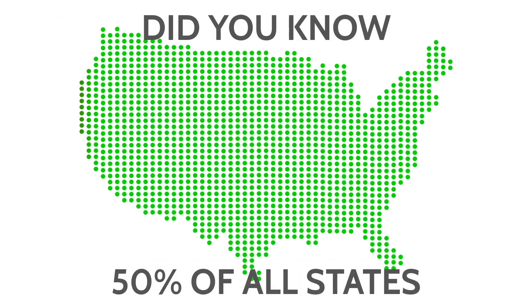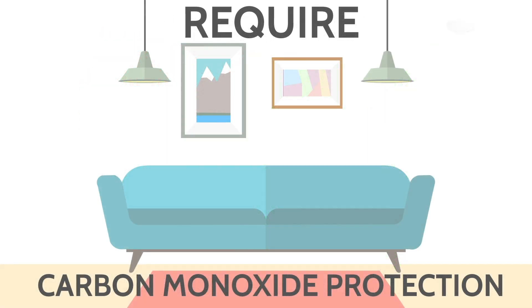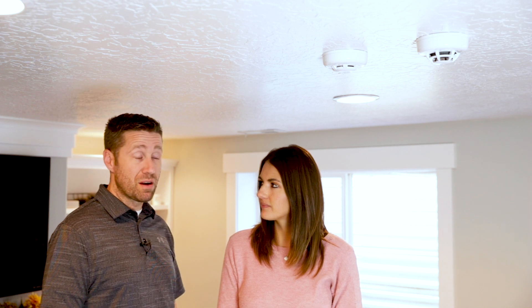Did you know that in about 50% of the states out there, you're actually required to have a carbon monoxide sensor in your home? Carbon monoxide deaths — there's an average of about 400 a year. People die from carbon monoxide; they call it the silent killer. There are 20,000 people that visit the emergency room because of carbon monoxide poisoning every single year, and 4,000 of those end up getting hospitalized.